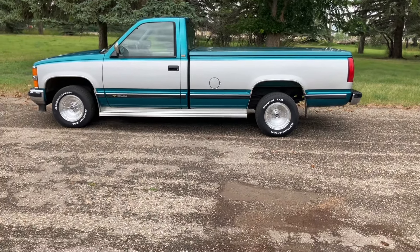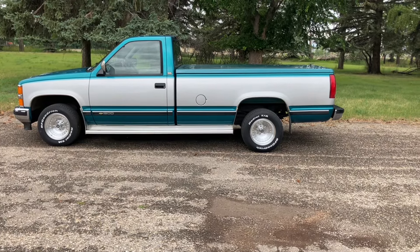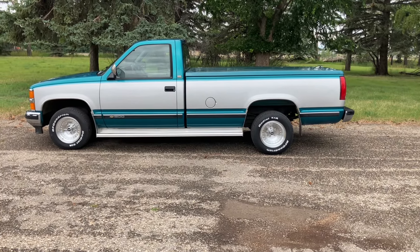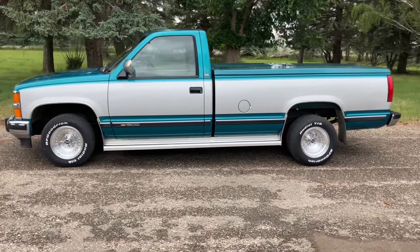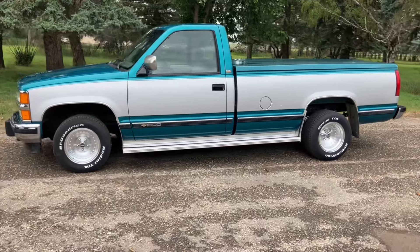Put them on right away — same thing: 15x8s front, 15x10s back, 245s front, 295s back. Love the look of those wheels. It really sets off the silver on the two-tone.